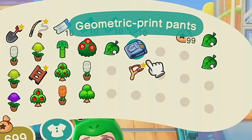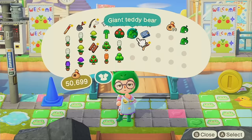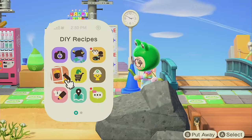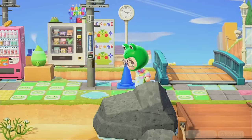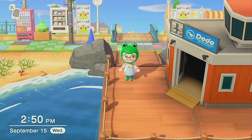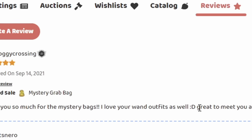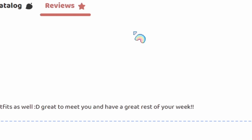So what we got in those mystery grab bags were geometric print pants and a giant teddy bear — and that's so funny because I literally just got the giant teddy bear DIY from the yard sale. Leaving them a great review. I just can't get over talking with your wand — I should go set that up. 'Thank you so much for the mystery bags, I love your wand outfits as well. Great to meet you and have a great rest of your week.'